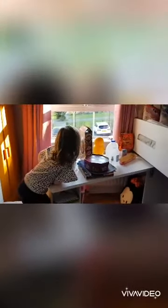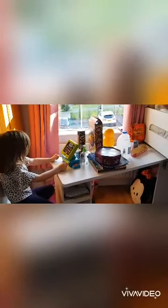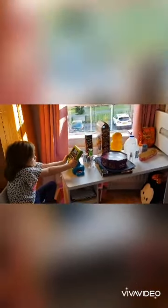Jessica has been collecting loads of materials that we would normally recycle. She wanted to build a shop to play while we've been off, so we thought this would be a great example to show how we use money to add and subtract in everyday life. Okay Jessica, you explain what you're going to do.